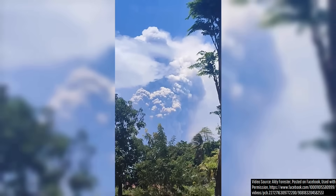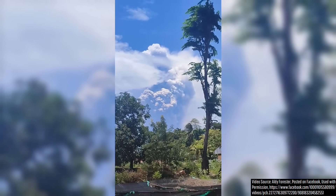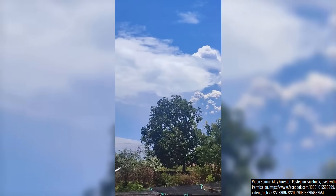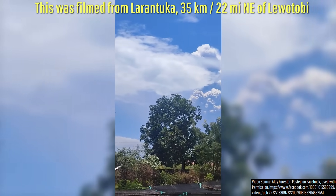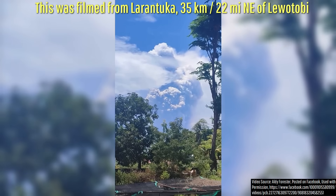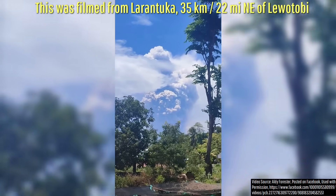This video, taken by a local approximately 22 miles away from the eruption site, shows the Lewatobi volcano on November 7th, which sent up a plume of sustained ash to an altitude of 55,000 feet or 16,764 meters.